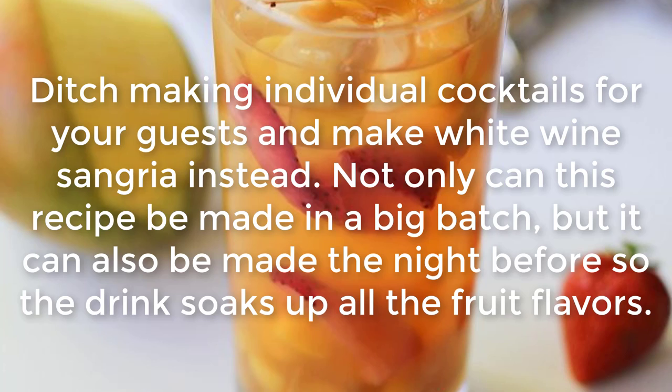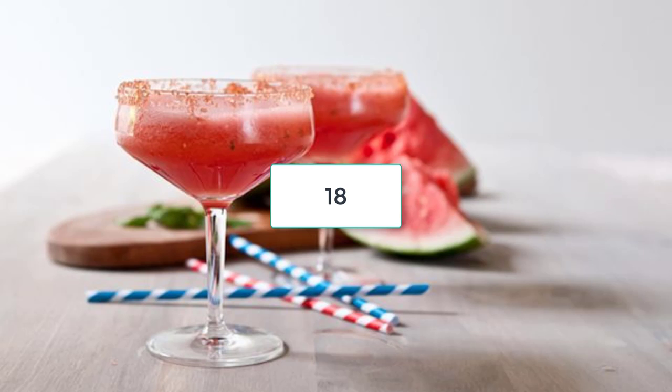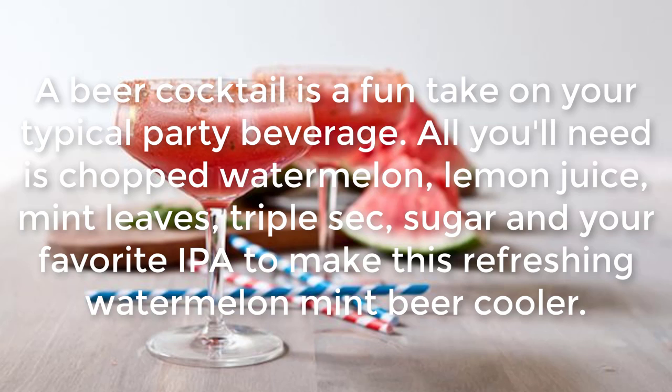White Wine Sangria: Ditch making individual cocktails for your guests and make white wine sangria instead. Not only can this recipe be made in a big batch, but it can also be made the night before so the drink soaks up all the fruit flavors.